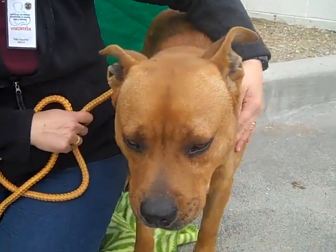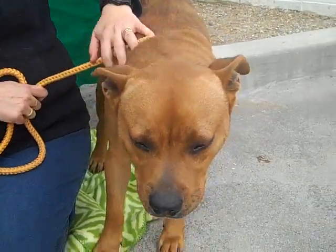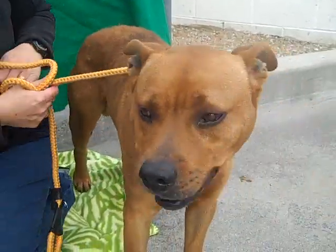Look at his temperament. He's very playful, loving. He's got a great mix of laid-back and full energy.